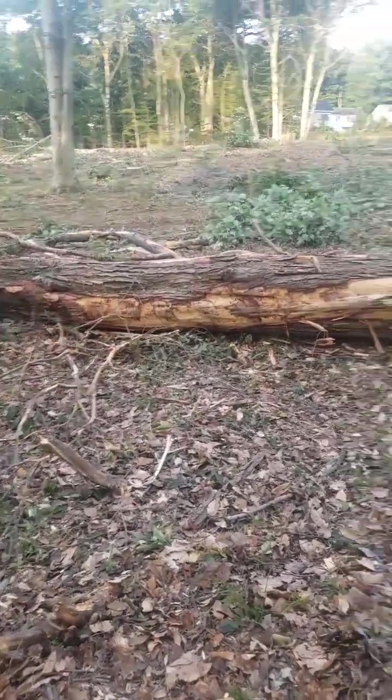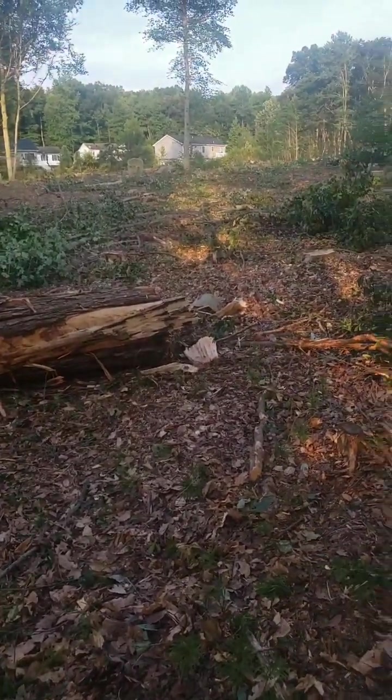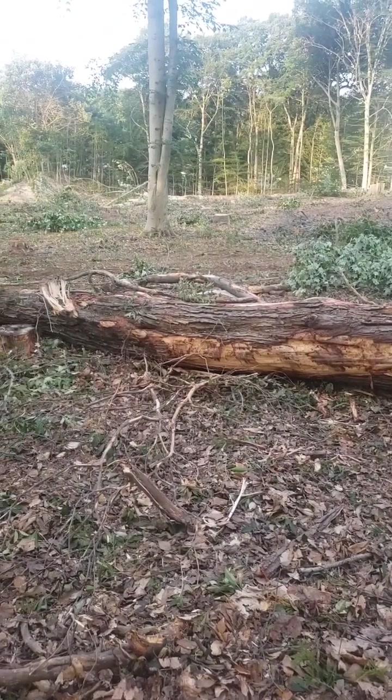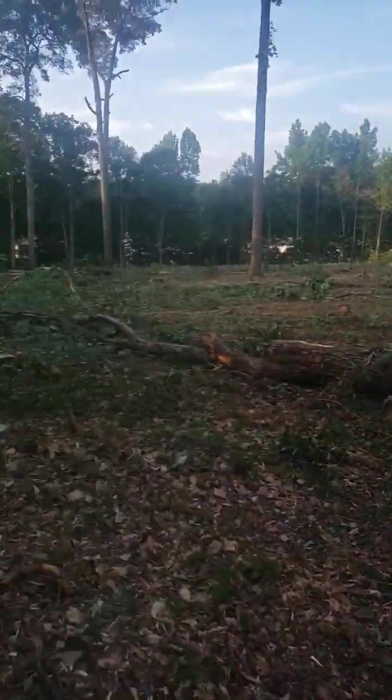I think that tree — I don't know, I guess they just didn't clean it up. They cleaned most of it up. They're leaving a few random trees, which is weird.